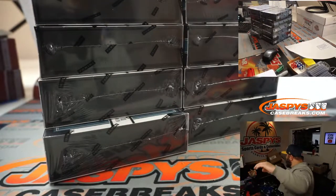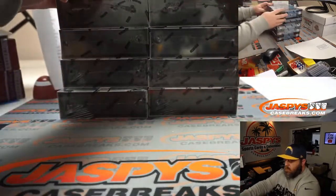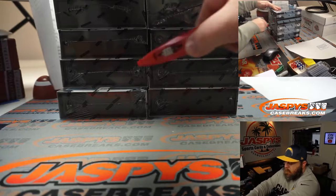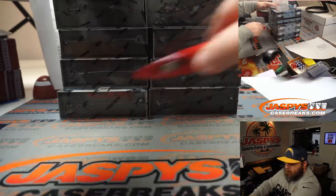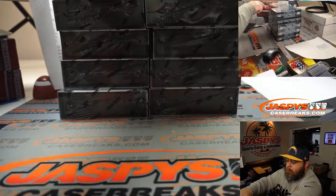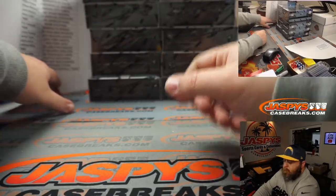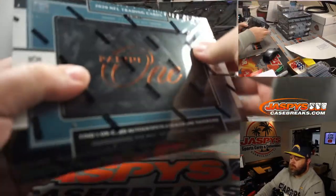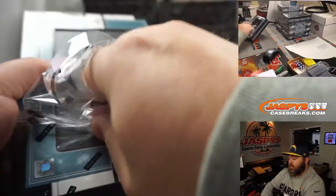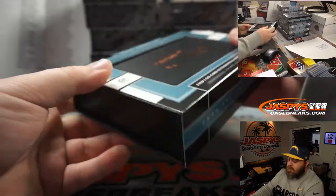There are our five boxes. Good luck everyone. Pull you some Cowboys? Let's see. Good luck to everyone.